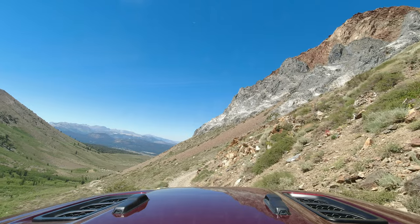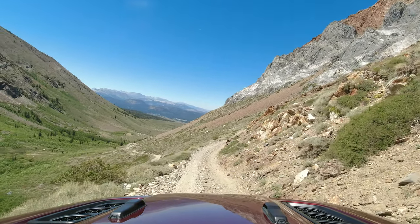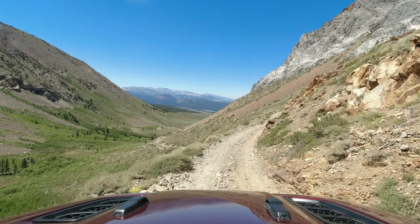Don't forget to take in the incredible views as you make your way back down the mountain. Thanks so much for watching — make sure to like and subscribe, leave any comments or questions you have down below, and we'll see you on the trail.